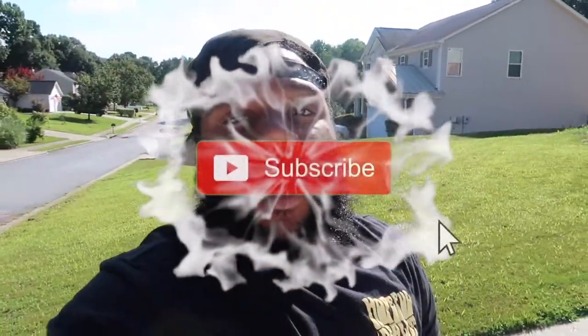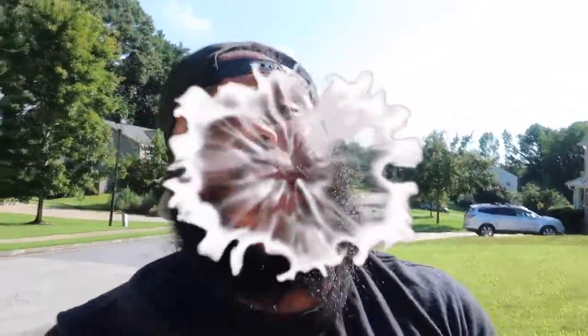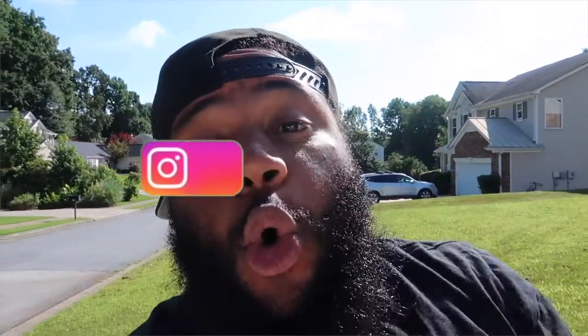What's up guys, welcome back to Ace Bully Cab. If you're new here, make sure you go ahead and hit the subscribe button. When you subscribe, you're not just a subscriber — you're part of the family. With that being said, if you're not part of the squad, join the squad now. Also, make sure you smack the notification bell so you know when I drop new heat, because I do drop heat on a regular basis.